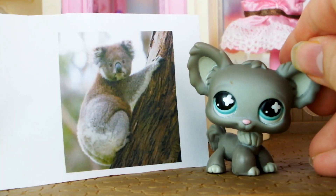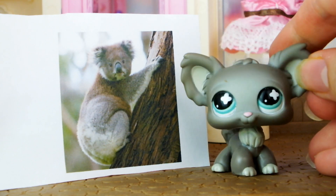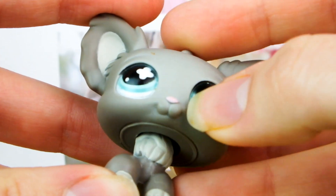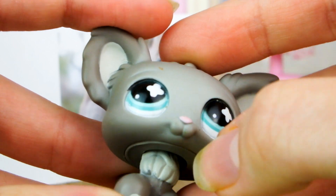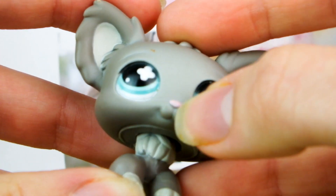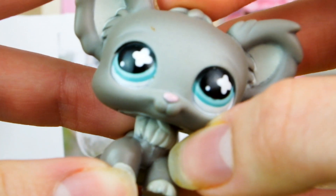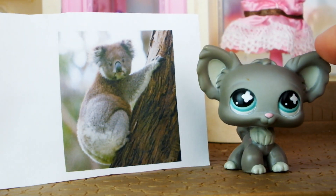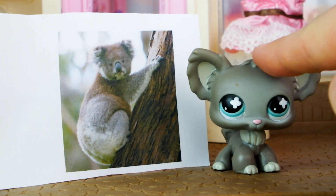Koalas are natural-born climbers and do not stand on all fours like chihuahuas do. They also have no visible philtrum — the dip in the lip that humans have. Dogs have a very pronounced philtrum, which is why this LPS has a very pronounced philtrum right there. I will admit it's grey like a koala and has kind of koala-shaped ears, but it is clearly not a koala.